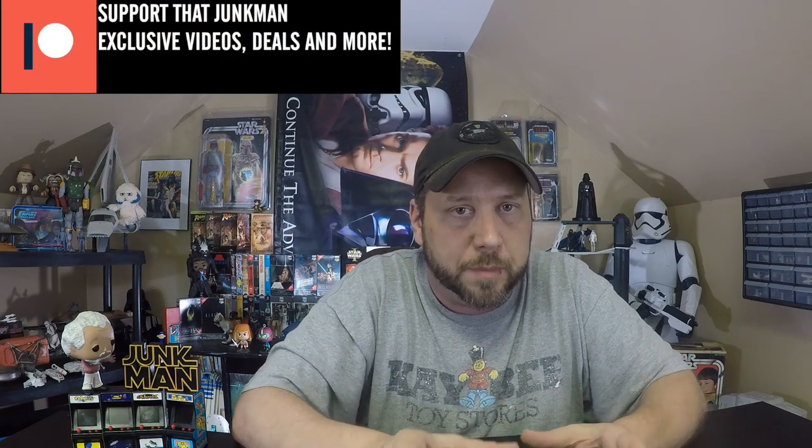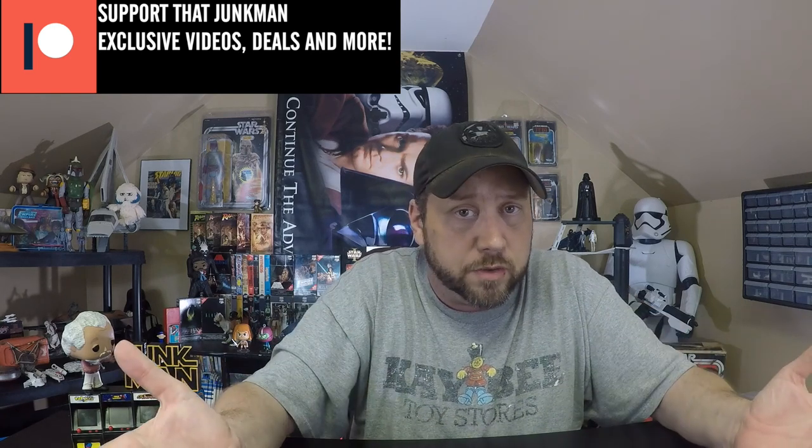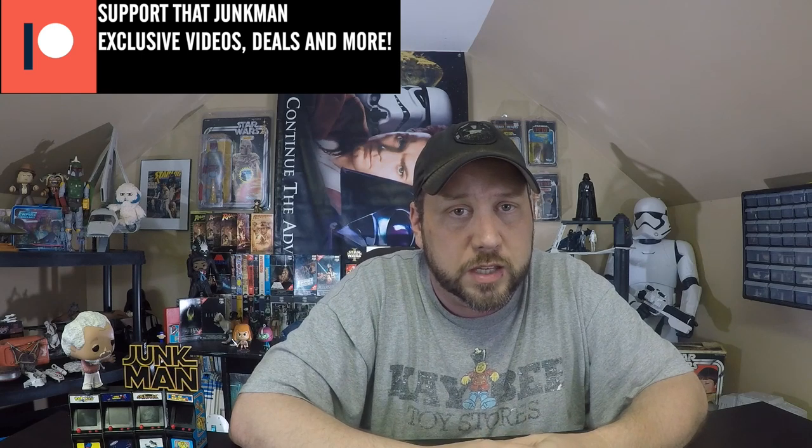Before I pull back the fur of Wicket the Ewok, let me tell you how you can support this channel by going over to Patreon.com. There, become a Patreon supporter, get content early sometimes, commentary for videos — one will be coming up this weekend — and more. If you'd like to support the channel in another way, head over to thatjumpman.com to buy some cool t-shirts. And if you're watching this video today when it was uploaded, tomorrow all shirts will go on sale for $13.